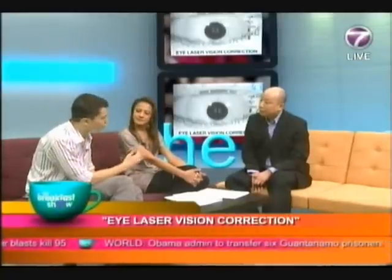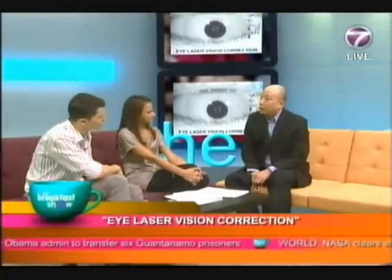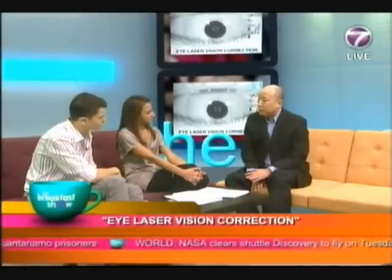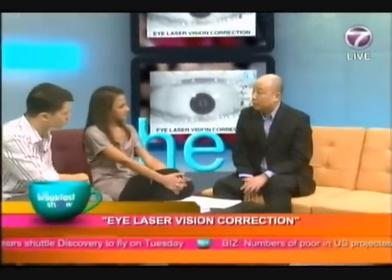Is there an age limit or a minimum age? Can children go for it? Normally we would not do children — we'd normally start at 18 and above, once the eyes stop growing and the prescription stabilizes. Then that would be something we can do.